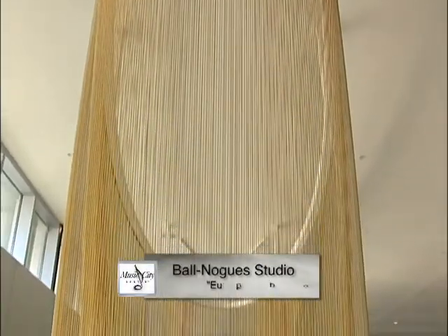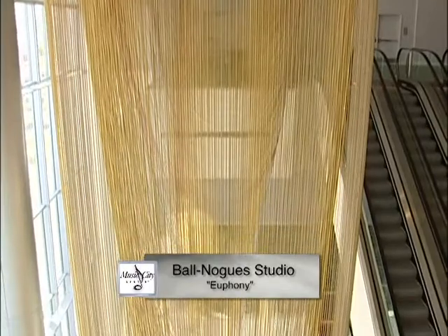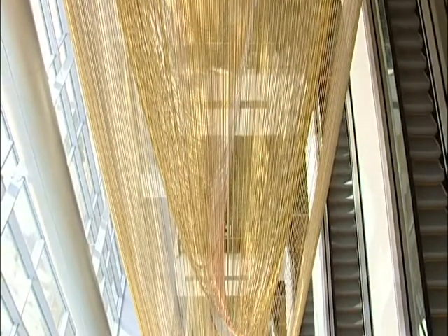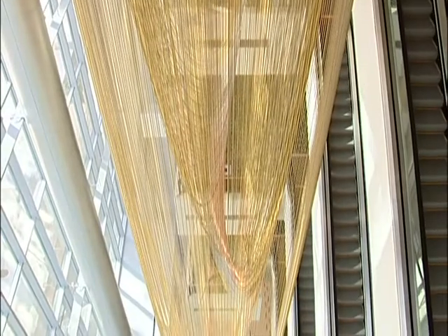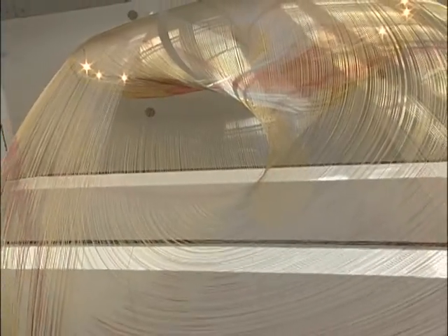Suspended 117 feet along the east corridor wall spanning five different floors, Euphony by Benjamin Ball and Gaston Nogus is one of the largest pieces in the Music City Center collection. It consists of 25 miles of stainless steel chain.